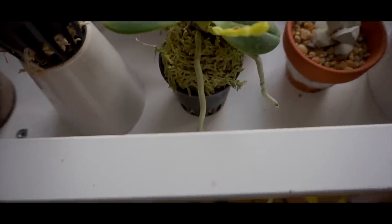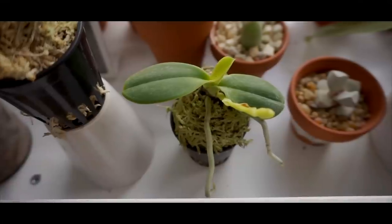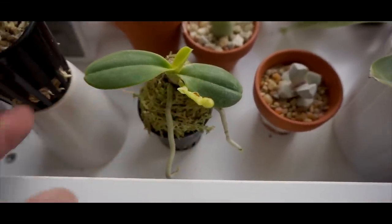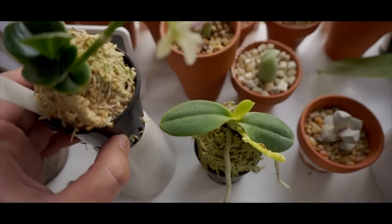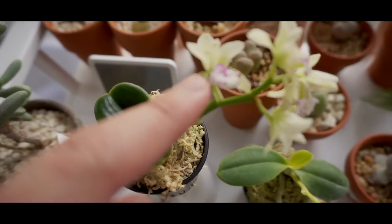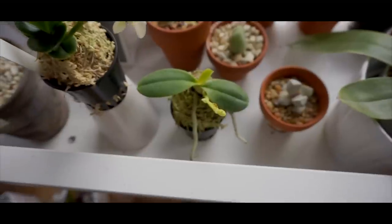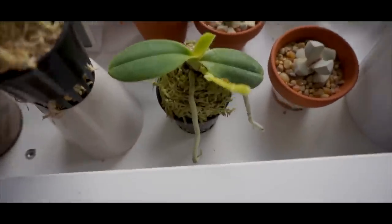Down here is another Coelogyne Japonica — this one is the Hibana variety. I think that means it's Alba. It's in spike at the moment; I got it at the same time as the Seigyou Kumaru. The difference is that the bands you see in that one are absent here, so it's kind of like an Alba form. I think the proper name is like Kibana something, but I'm not sure.